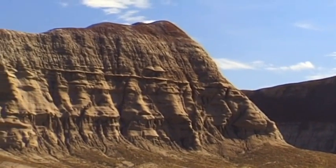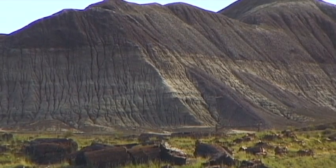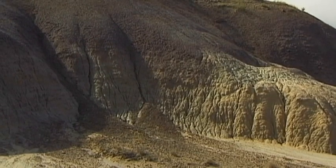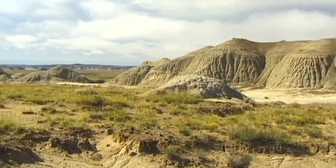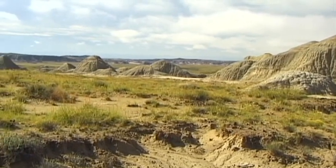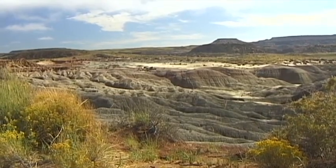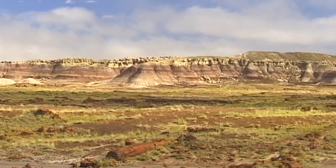Here, the many coloured layers of sediment are particularly beautiful. Owing to continuous erosion, scientists are optimistic that they will make further important discoveries in the future. But the relatively recent history of this country is also a challenge for scientists. Traces of human life that date back almost 2,000 years have also been found here.